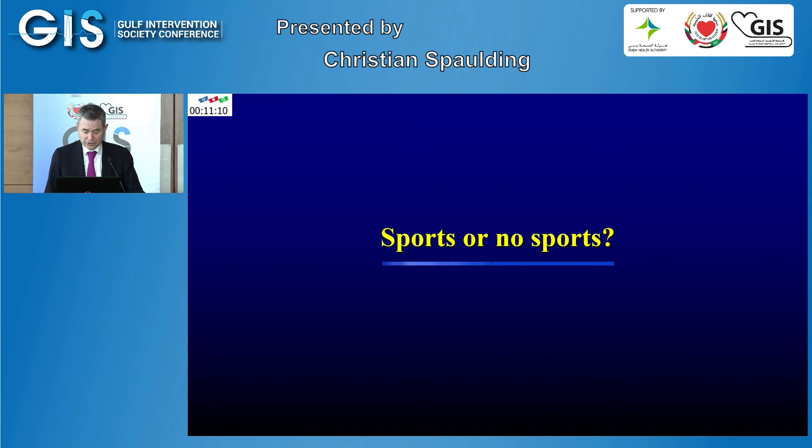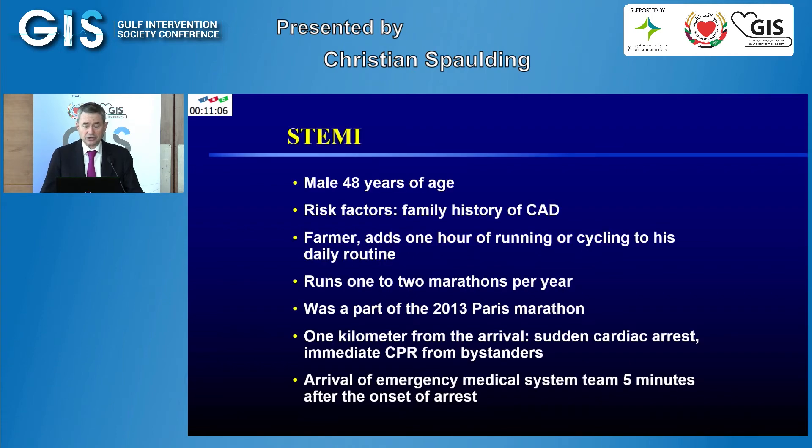Second case: a patient who had not a STEMI but an out-of-hospital cardiac arrest. This is a 48-year-old male with a family history of coronary artery disease. He was a farmer who performed very physical work, adding one hour of running or cycling to his daily routine, running one to two marathons per year. He was participating in the Paris marathon when, one kilometer from the finish line, he had a sudden cardiac arrest. He was very lucky — he was running right beside firefighters and received immediate bystander CPR.